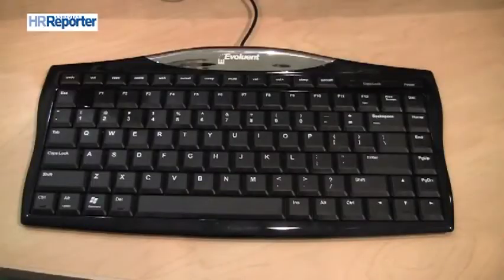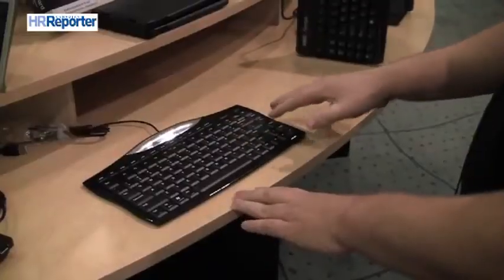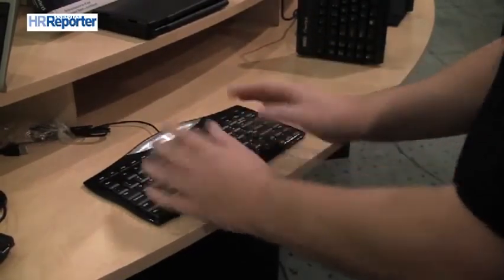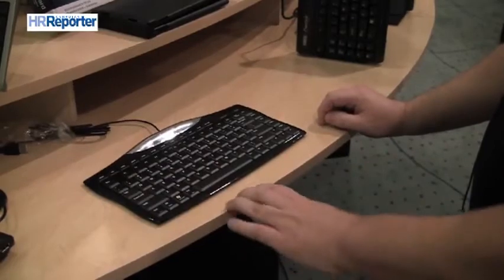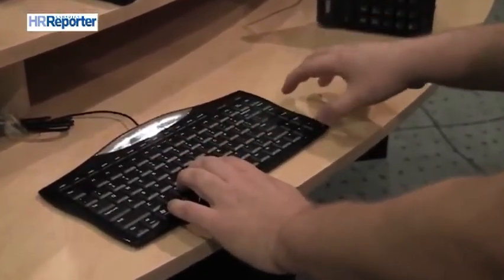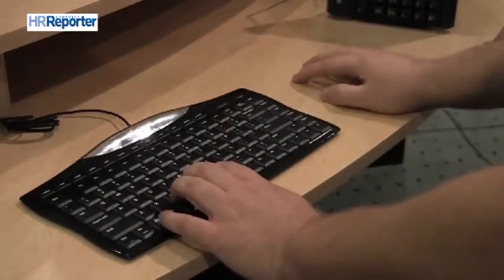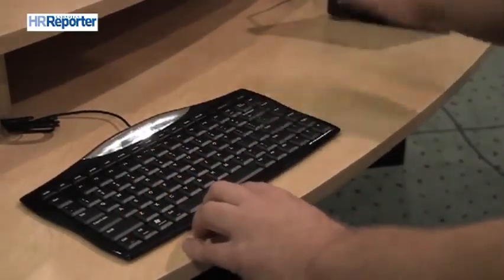One of the most common ways of addressing the deficiencies in the keyboard is to simply make it a bit smaller. This keyboard is called the Evoluent Full Featured Compact Keyboard. Unlike some compact keyboards where keys are smaller than normal, on this keyboard all the keys are normal size with normal spacing — your shift key is large, your tab key is one and a half. The key advantage is that your mouse can now be located immediately proximate to the keyboard, eliminating the overextension when reaching for the mouse and reducing that awkward twisting.